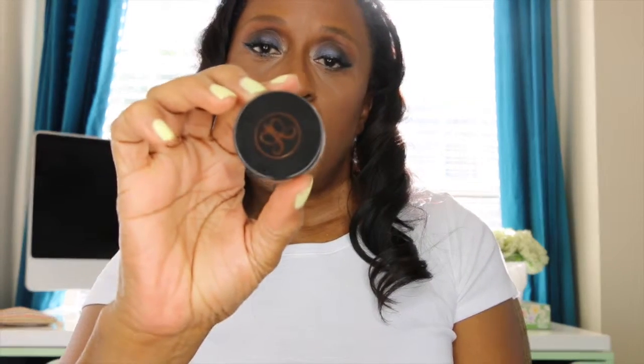I also use the Anastasia Dip Brow Pomade in the color Dark Brown on my brows. You can use these two products separately, together, or just whichever one you prefer.